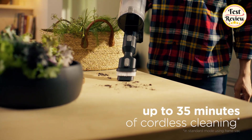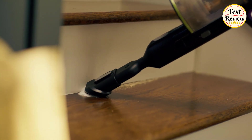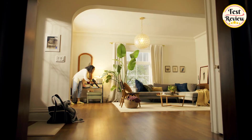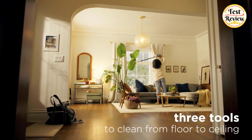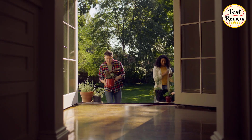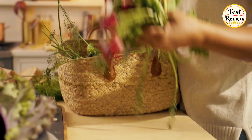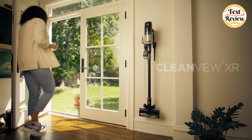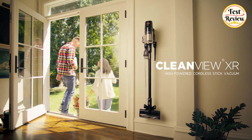With three-in-one capabilities, this vacuum easily transforms from a stick vacuum to a handheld or high-reach vacuum, making it adaptable to various cleaning needs. The tangle-free brush roll ensures hassle-free vacuuming, eliminating the annoyance of hair wrapping around the brush. The smart seal allergen system traps dust and allergens while you vacuum, ensuring cleaner air in your home. For added convenience, the vacuum comes with a wall mount with flexible charging, allowing you to store or charge the vacuum anywhere.